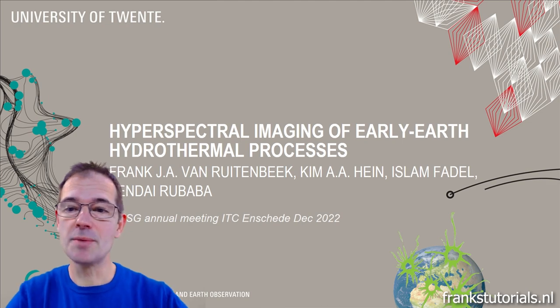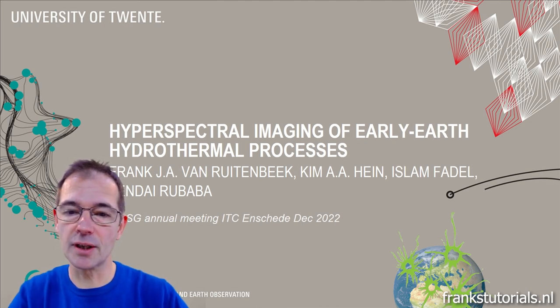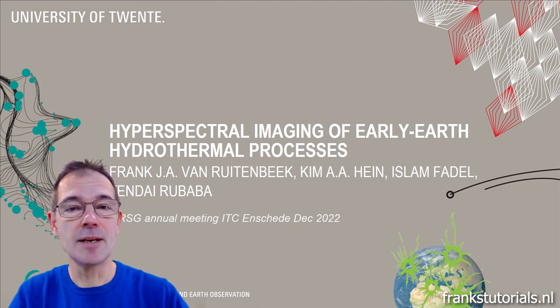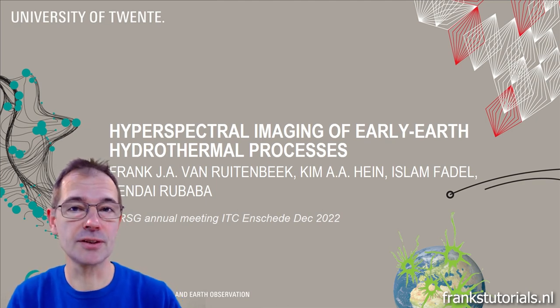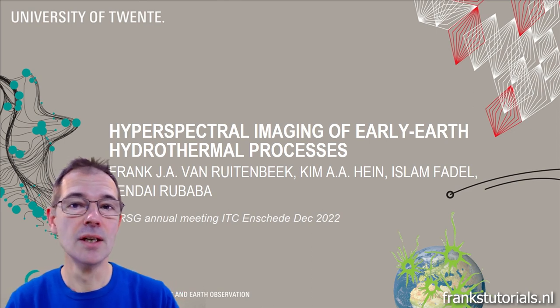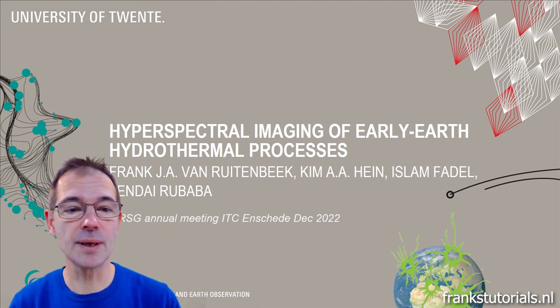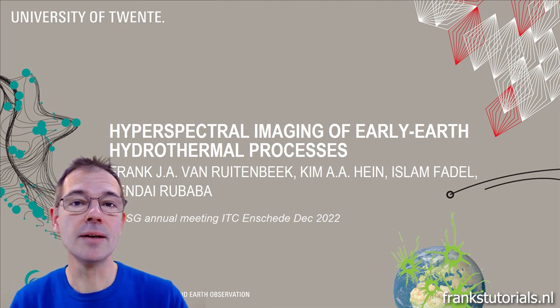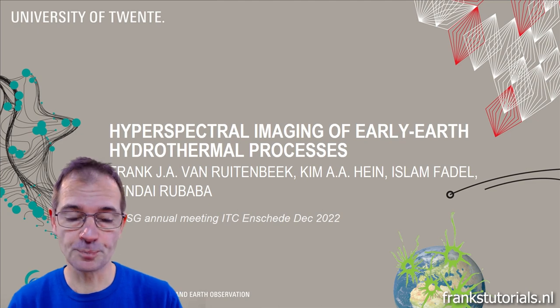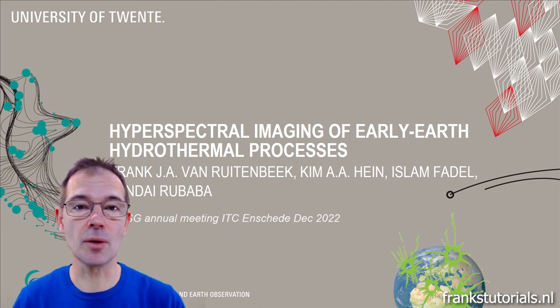The title is Hyperspectral Imaging of Early Earth Hydrothermal Processes. My co-authors are Kim Heijn, Emeritus Professor at Witwatersrand University in South Africa; Islam Fadel, a colleague geophysicist at the University of Twente; and Lexi Tendai-Rubaba, an MSc student from Zimbabwe who did her MSc research on this topic.